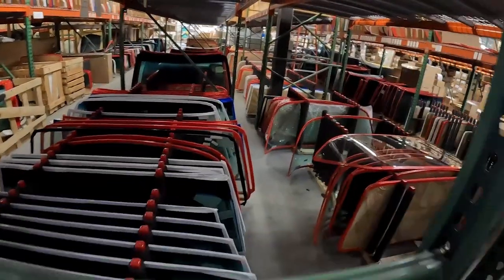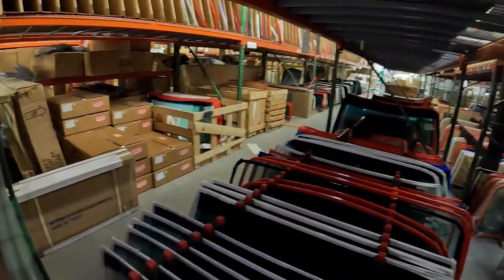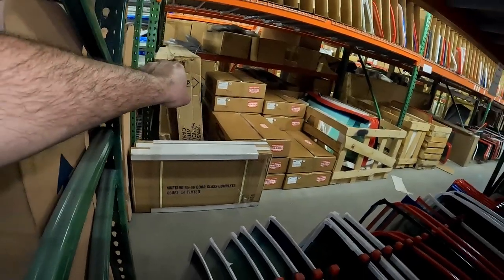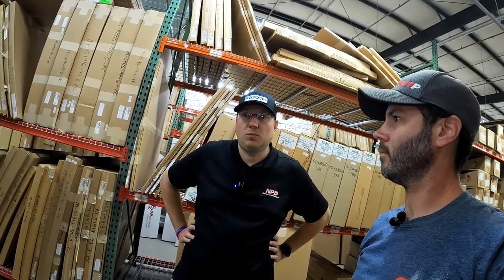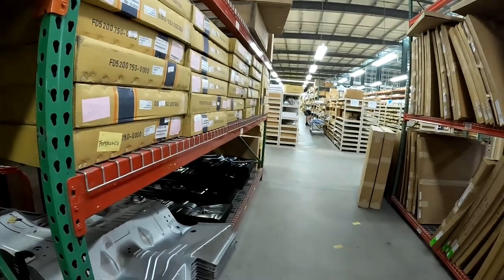And this is insane — tucked under here is just glass for days, basically everything. We try to carry everything. I know that is an original Ford box there. We have a good mix — we have a good relationship with Carlite on the Ford side so we do have a lot of original glass. We recently added a new part: Fox body front windshields. They're available now. We have those as well.